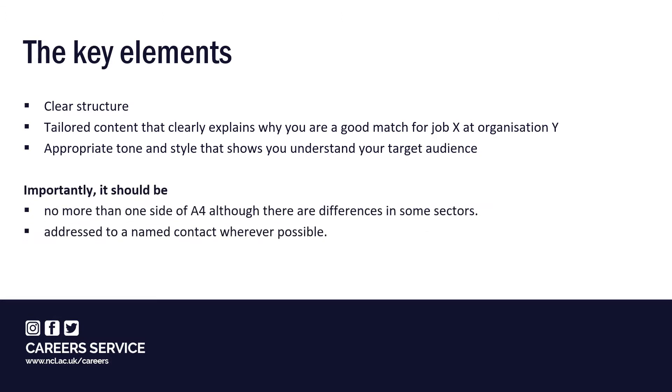Importantly, it should also be no more than one side of A4, although there are differences in some sectors such as academia, and it needs to be addressed to a named contact wherever possible. If you don't have a contact name, it's worth approaching the organisation to ask who is responsible for recruitment, or try asking for a key contact in the departmental section that you wish to work in.